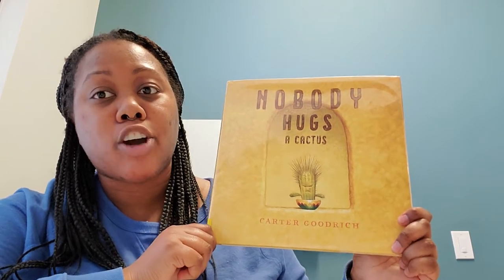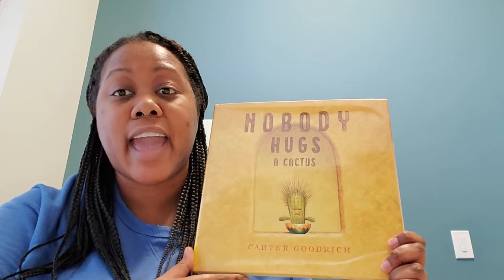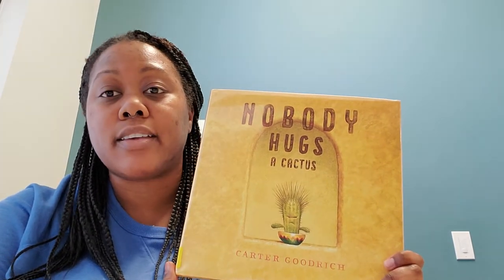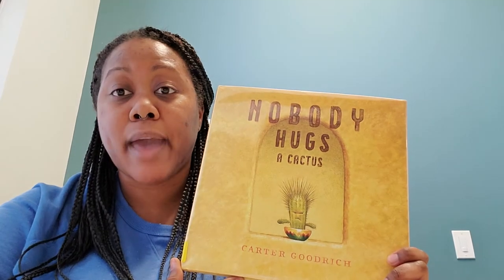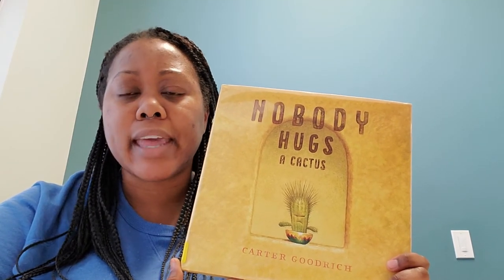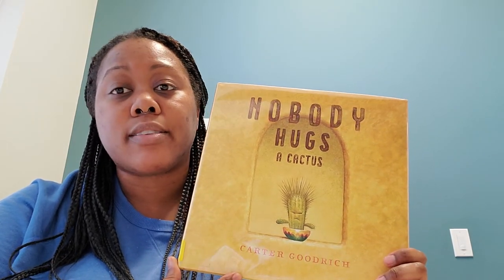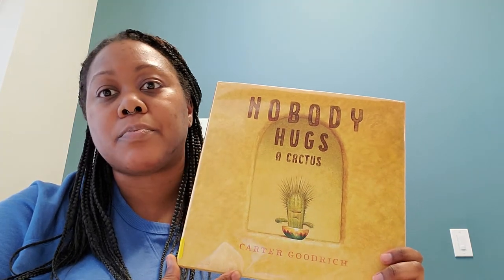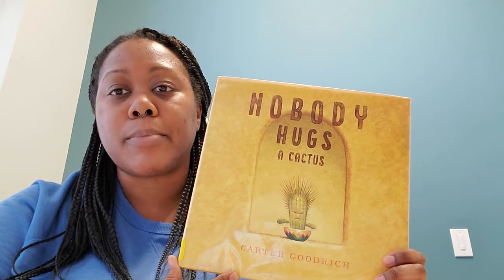For my last story I have a book about a cactus who is quite grumpy. This book is called Nobody Hugs a Cactus by Carter Goodrich. The cactus's name is Hank — he's pretty grumpy and doesn't like people getting near him. Whenever someone walks past he tells them to get away and scram, and they don't really pay him any mind. Rosie the tumbleweed is the first to cross paths with Hank — she's really friendly and nice, but Hank doesn't care; he just wants to be alone.